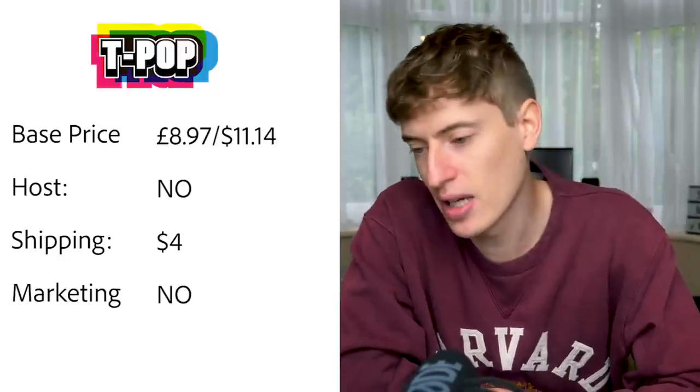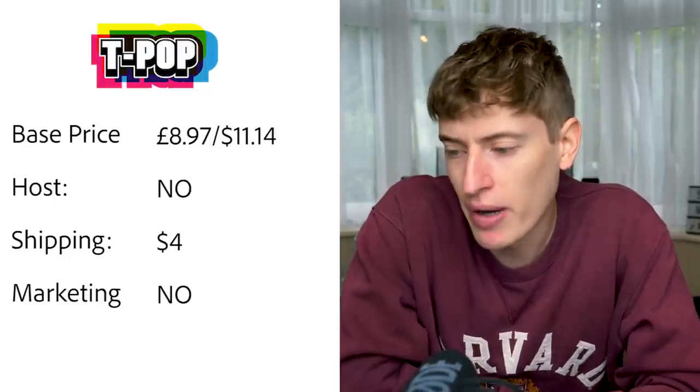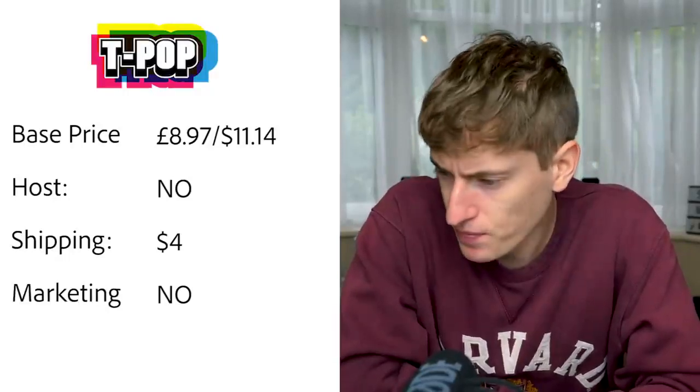T-Pop is for the European market. Base price is £8.97, or $11.14 — a lot more expensive. Hosting — no, you need Shopify. Europe shipping is $4, about €4.49. Free marketing — no. By the way, when I say free marketing, I mean like with Redbubble — you put your t-shirt on their platform, they have a marketplace, people search and buy your product. If there's no free marketing, you have to do paid ads or have your own audience.